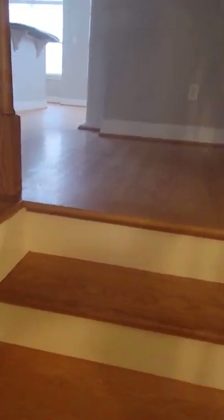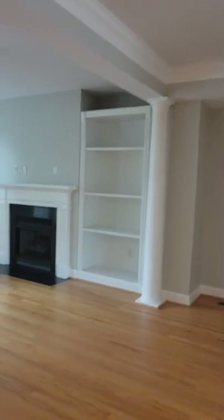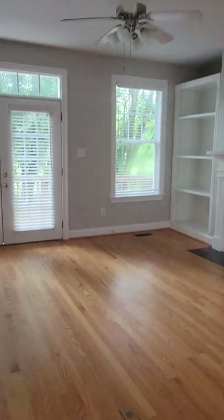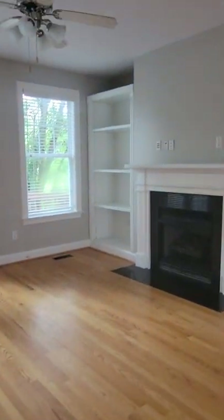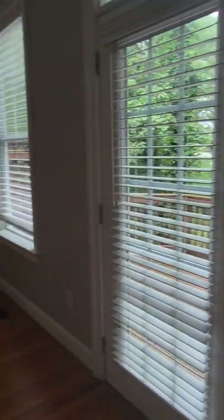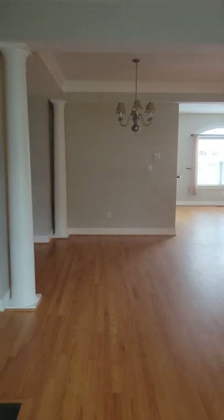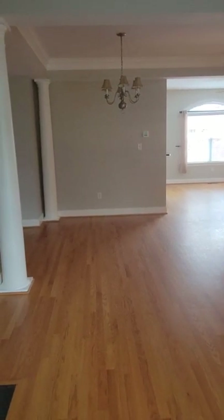Looks like it was recently painted or at least touched up — it may say that in the notes. You have some nice trim detail: crown molding, columns, built-ins, and there's a plug in the floor. This is gas logs, and you've got your hookups for a mounted TV. There's a little nook over there, ideal for a desk or sitting area.